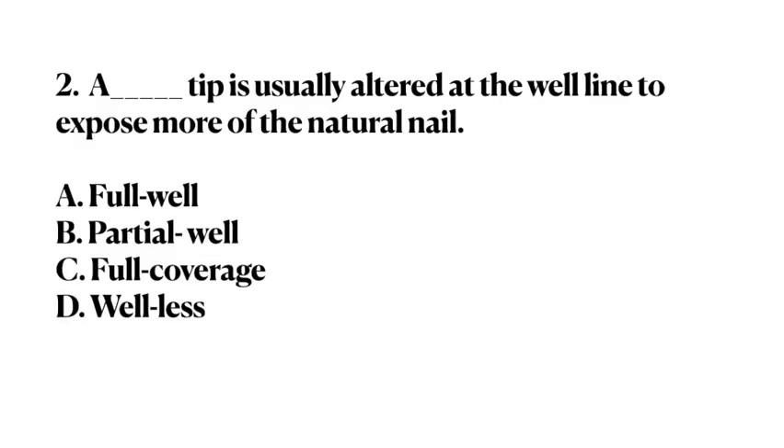Number 2. A blank tip is usually altered at the well line to expose more of the natural nail. A. Full well. B. Partial well. C. Full coverage. D. Well-less. Answer: B. Partial well.